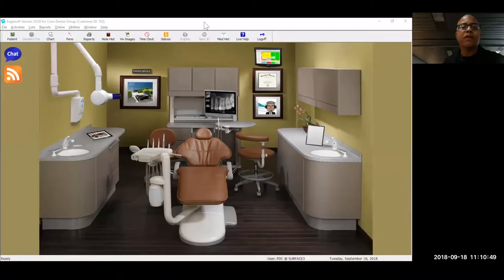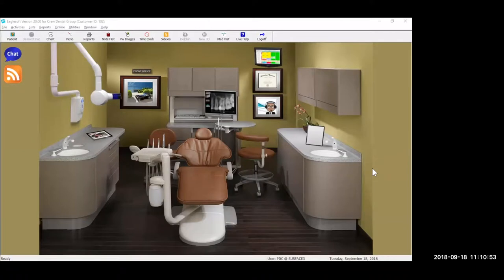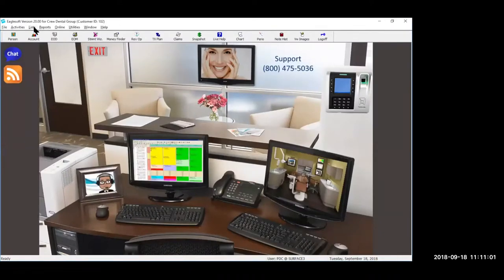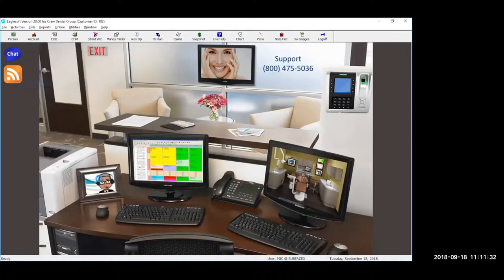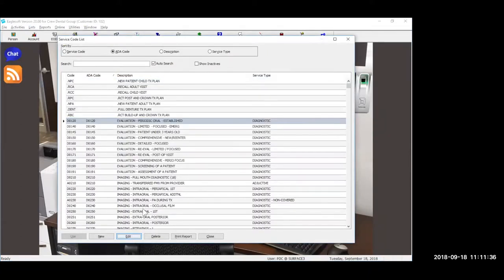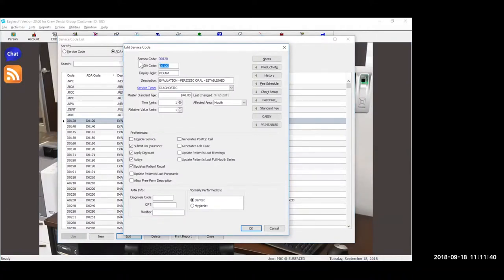If everybody can see my screen, what we're going to start with is the service codes, which is under List and Service Codes. We'll go through the better use of service codes and how you can set them up. I know we have a lot of Eaglesoft users who were previously on other software and are used to doing things like 0.1, 0.2, 0.3 after a service code — that's not something you can do in Eaglesoft. Eaglesoft stays with the traditional ADA setup: an alpha letter and then four numerics. Let's put up the first on our list, which is the D0120. The service code is the internal way you'll search for your code, and the second code is the ADA code — what bills to the insurance company.